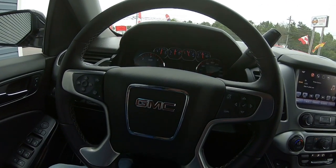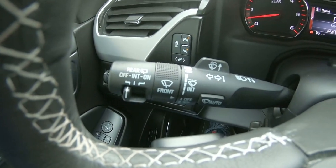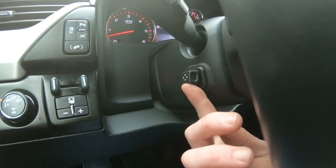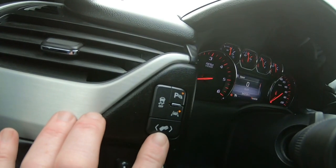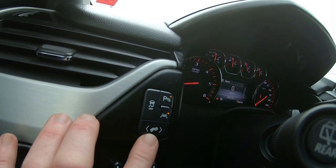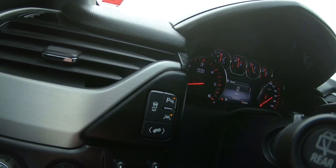All the steering wheel controls are pretty basic. You've got cruise control over here and all your menu controls for the center screen, and your wipers and rear wiper controls are on the signal light switch. This steering wheel is a power wheel, so you can adjust the tilt in and out, up and down, right from a switch. Over here is your pedal control, so you can move your pedals in and out — great for taller or shorter drivers. You've also got your traction control, lane departure, and park assist lights there.